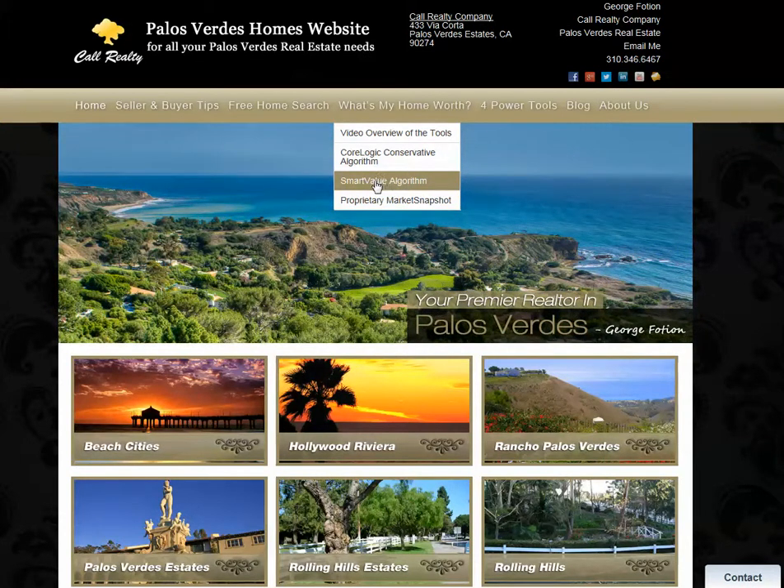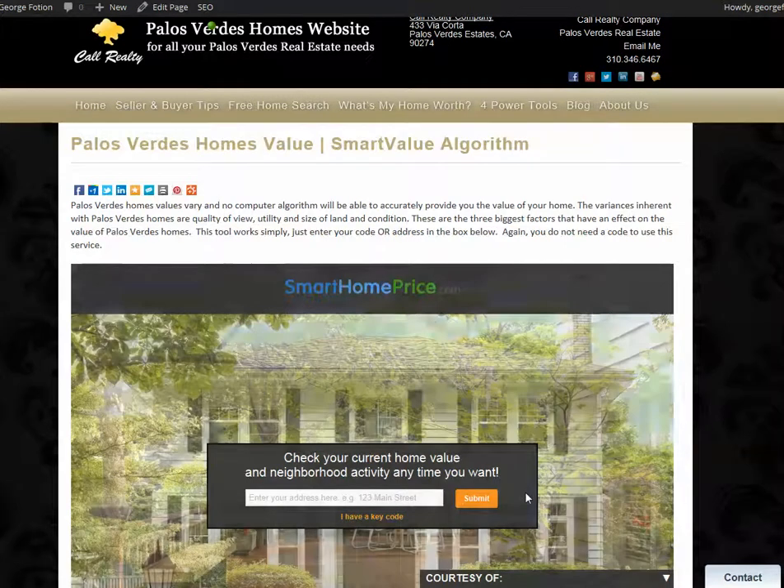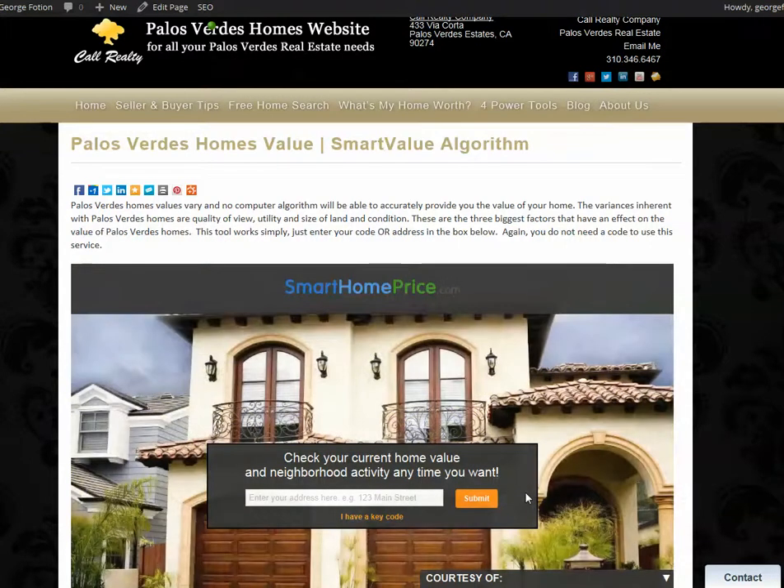So the SmartValue algorithm — you'll just click on that and it'll take you to this. Don't worry about not having the key code; just enter your address and it'll work. What's really cool about it is that you can enter your email address and it will update you monthly as to any changes that it has come across in its own algorithm in evaluating your property.